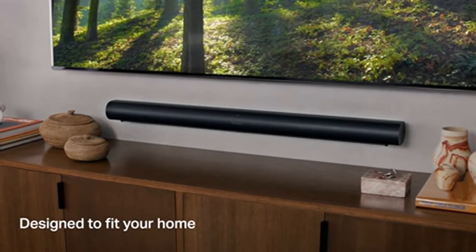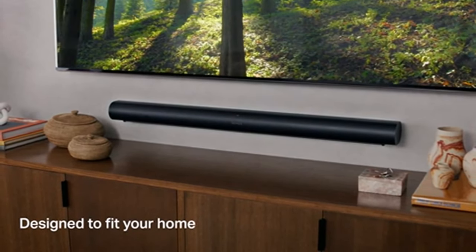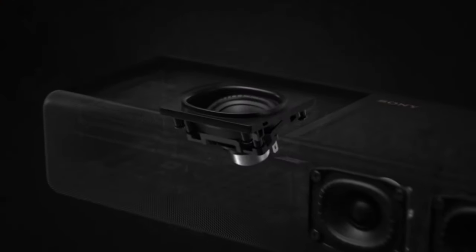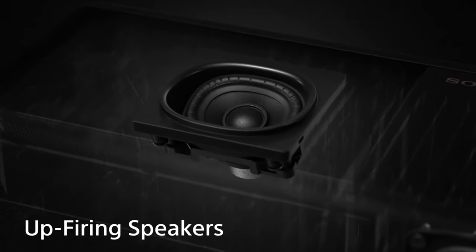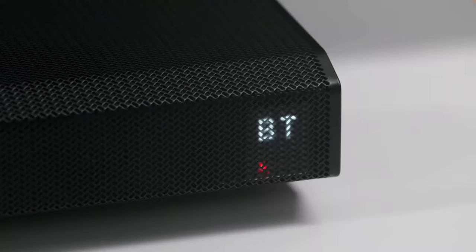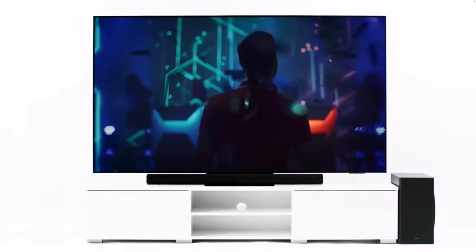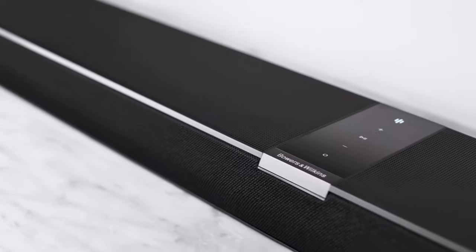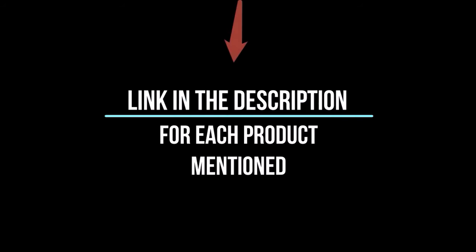Hey everyone! Welcome back to my channel, where I review the top products on Amazon so that you can make an informed purchase decision. Today, I'm excited to share my top 5 picks for the best soundbars on Amazon. I've spent countless hours researching and testing products and I'm confident that these 5 products are the cream of the crop. Whether you're looking for the best product or just one that delivers excellent value for your money, I've got you covered. So without further ado, let's jump right in and take a look at the top 5 list.